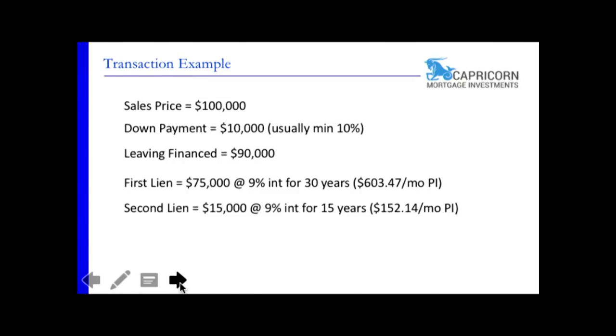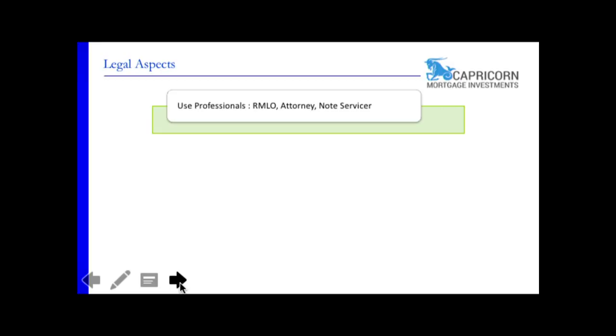A hundred and fifty-two dollars a month doesn't sound like much, but multiply that by ten or twenty and you're at three thousand dollars a month. And that's not even counting the down payment you got, what you sold the first lien for, or the cash flow from the second. Do twenty of these and that's two hundred thousand dollars in cash plus three thousand dollars a month.